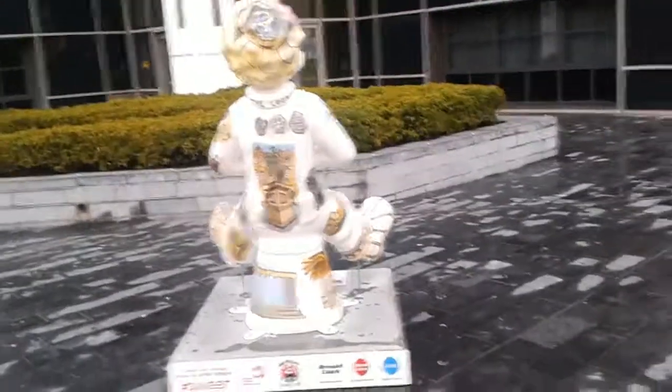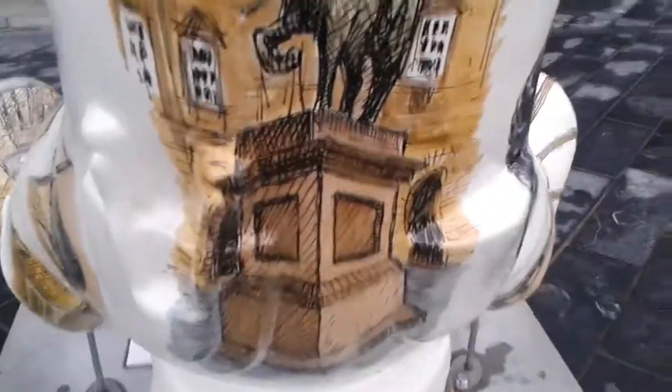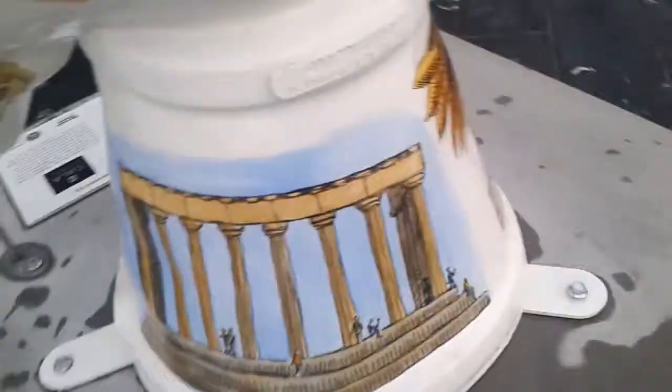That head bit was brilliant — look at it. And that picture there on the back, really good as well. I think that's on Calton Hill, that bit.